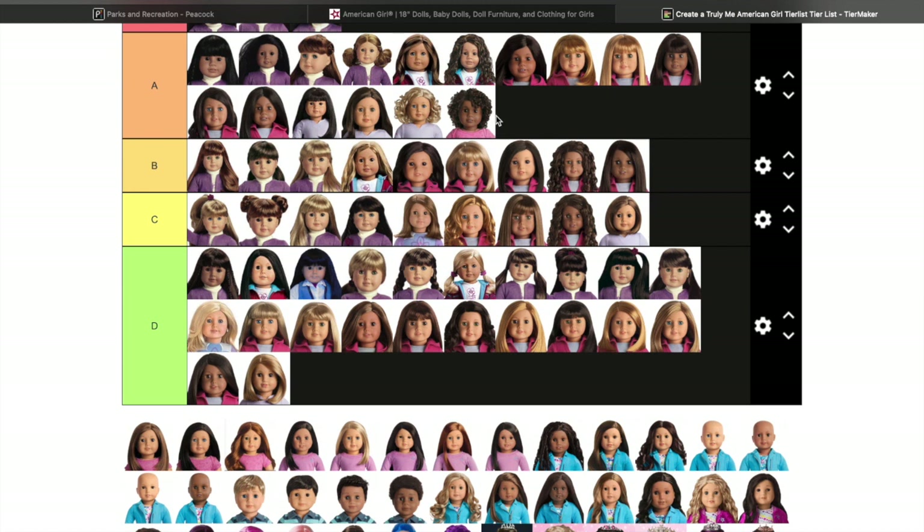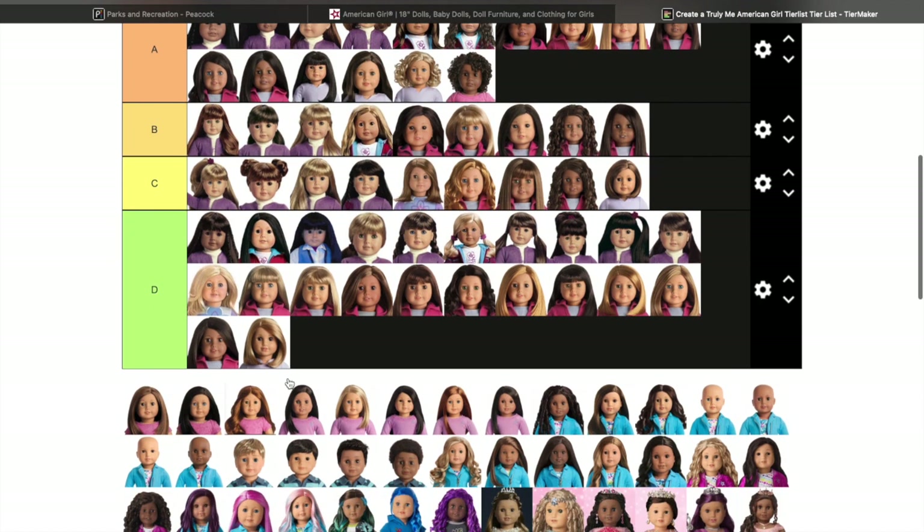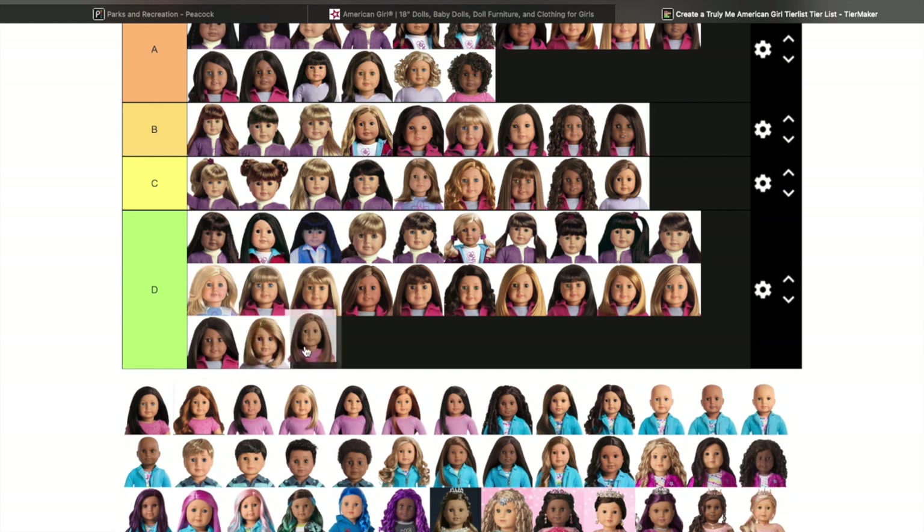I can't tell you how much I love this doll — she is super cute. I named her Nima in my collection, so there she is. Truly Me 59 I don't really care for. Truly Me 60 I actually put up higher because she has light blue eyes.